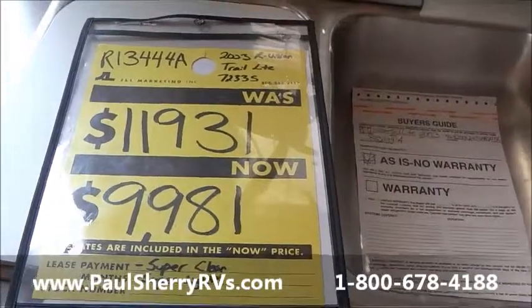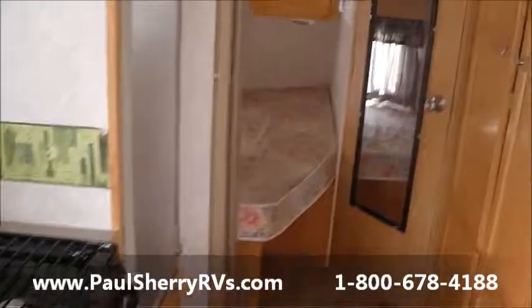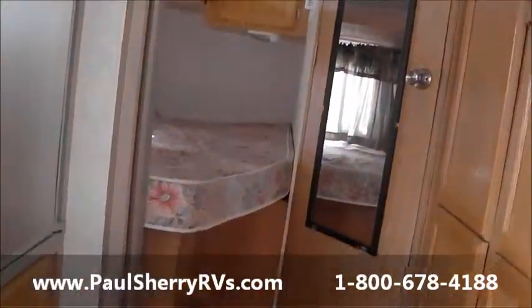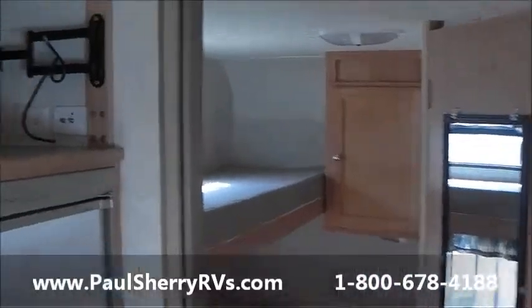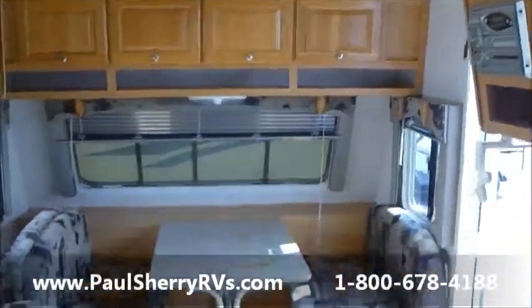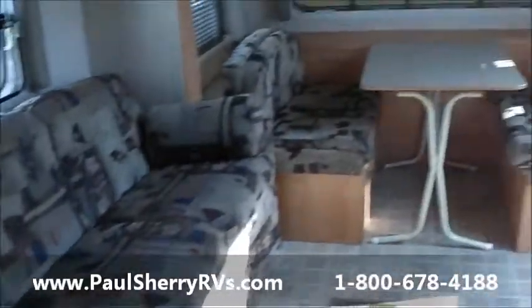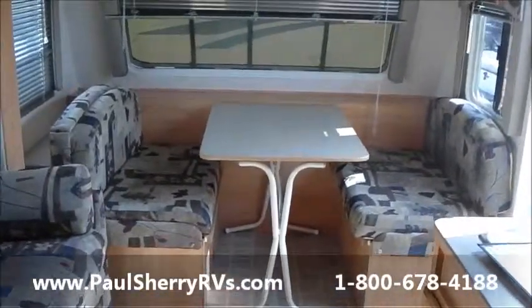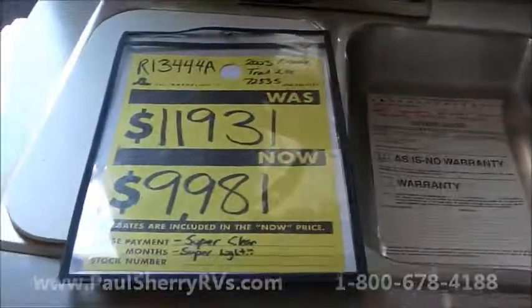We have an incredible inventory and we will not lose you on price or quality. We install a new battery, fill the propane, clean inside and out, and show you how everything works — it's a complete package. One more time: 1-800-678-4188, Paul Sherry RVs. Thank you so much, give us a call.